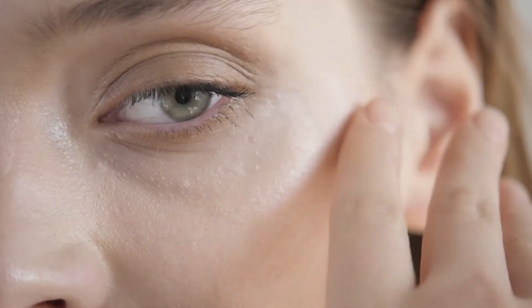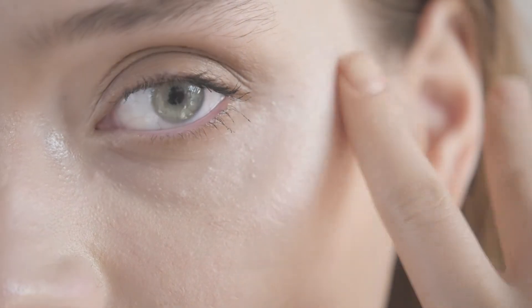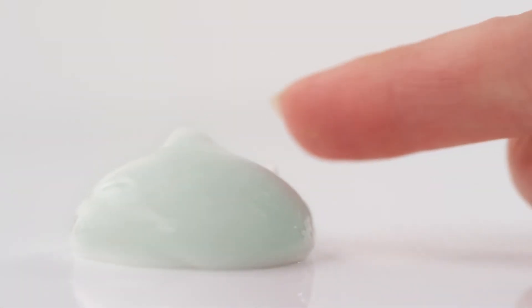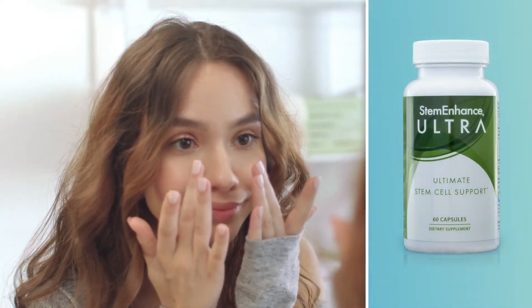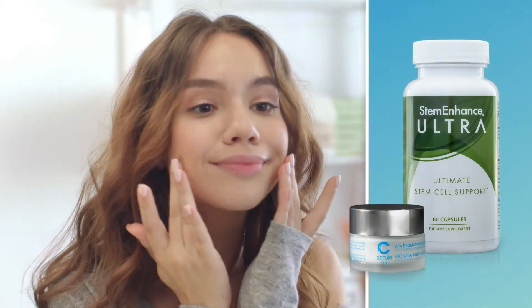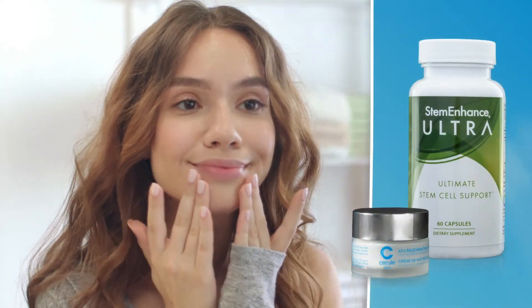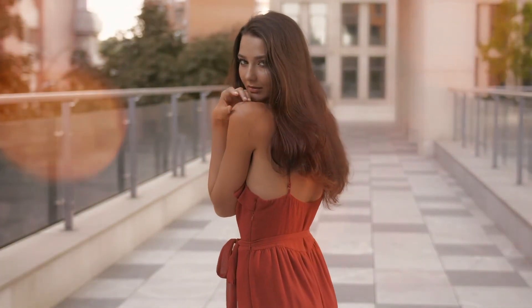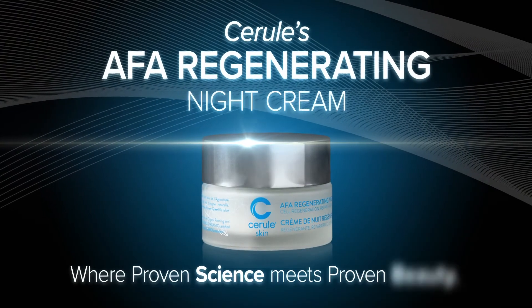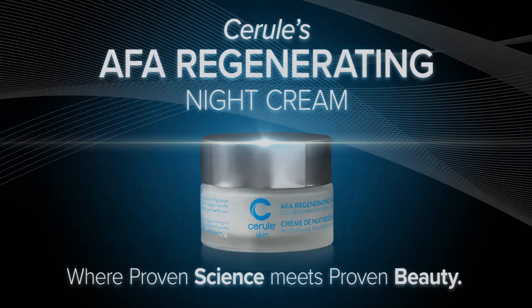Finally, a complete inside-outside solution for skin regeneration. The combination of increased circulation of adult stem cells with Stem Enhance Ultra and topically applied AFA will ensure cellular repair exactly where you need it. Your skin becomes smoother, firmer, and deeply moisturized. Relish in less visible wrinkles and a silky, luminous complexion.